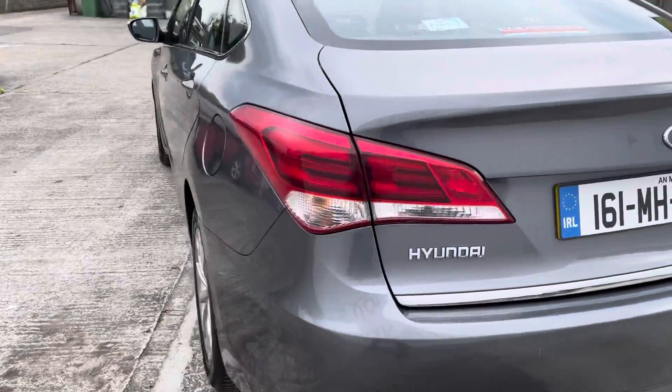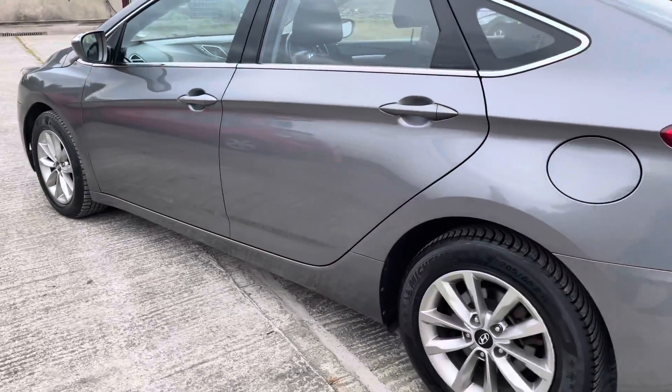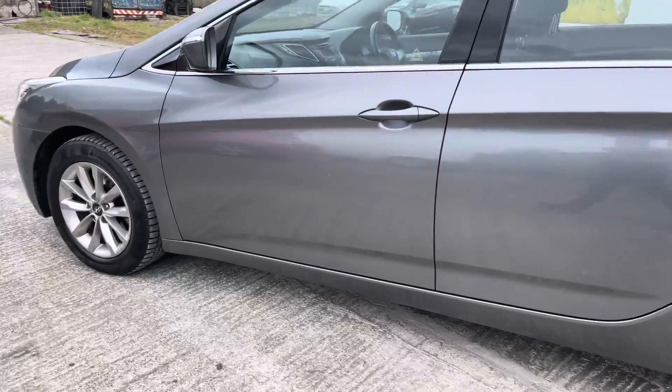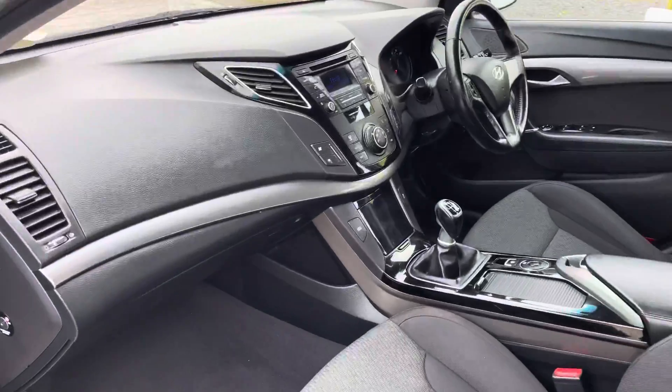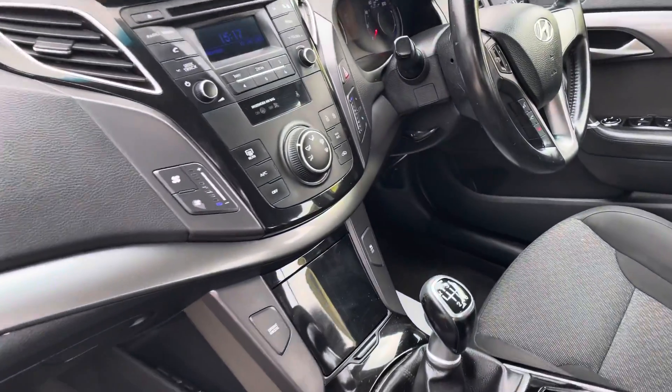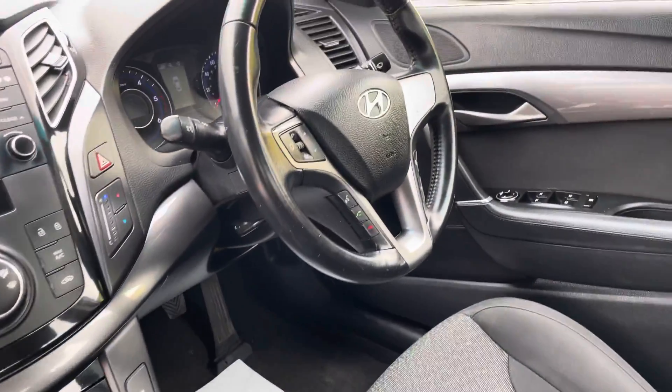The car has its NCT done until the latter part of 2022. The alloys and tyres are perfect. Going into the interior now, we have a six-speed gearbox and Bluetooth capability.